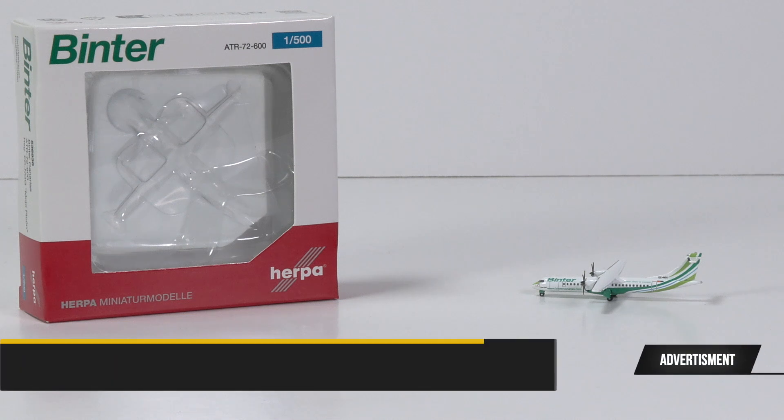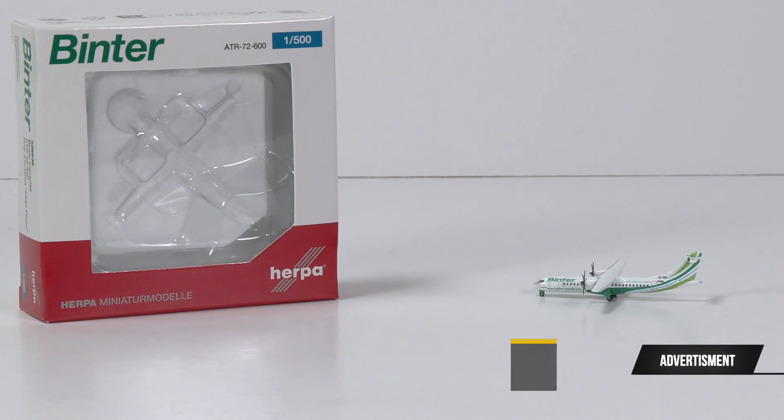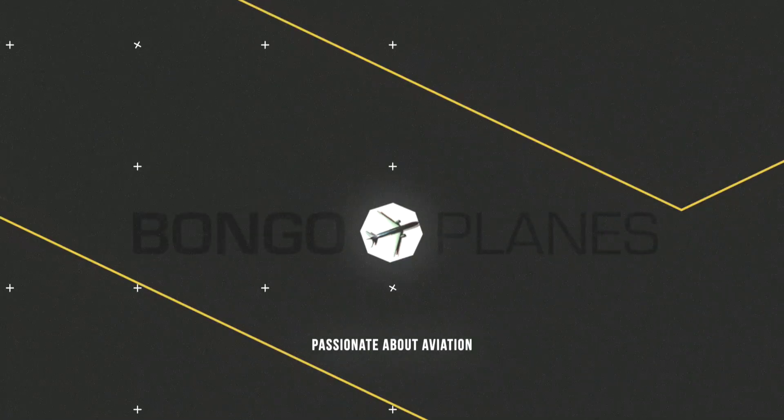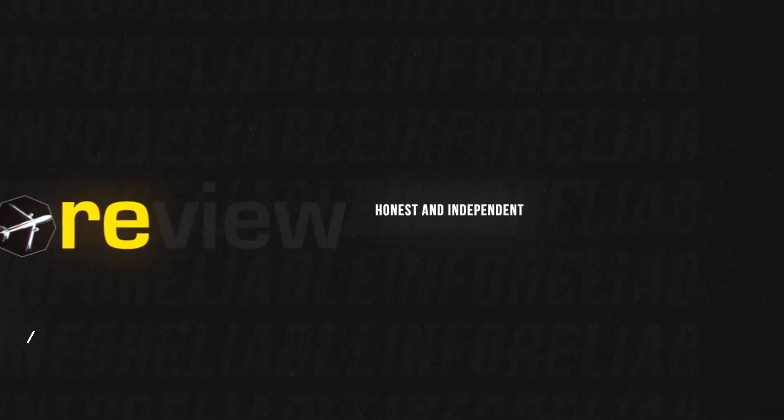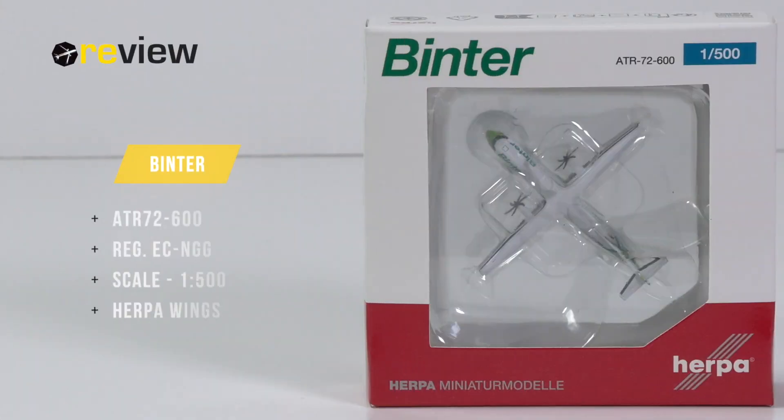And once again, we have a first from Happy Wings in 2023 with this little colorful ATR-72. We can take a closer look at this aircraft model thanks to the great prices of the F&B shop. Hello and welcome to a new episode of Review, where today we will take a closer look at an ATR-72-600 of Binta.